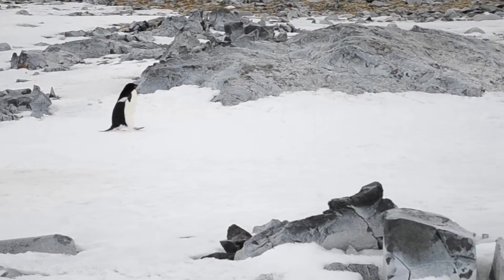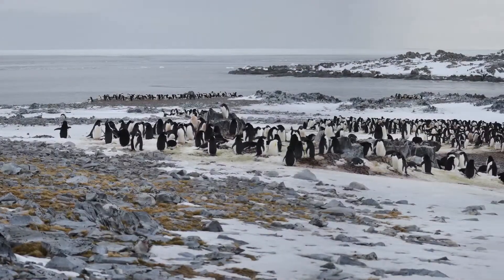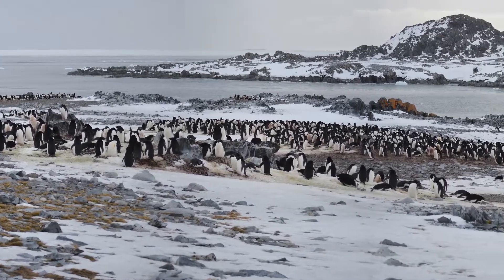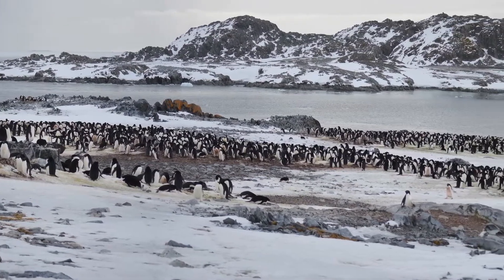The spring is also the time when Adelie penguins come to Tobison Island and gather in rookeries for the start of the breeding season. In the first few weeks, they compete with each other for mates and for the pebbles that they use to build their nests.